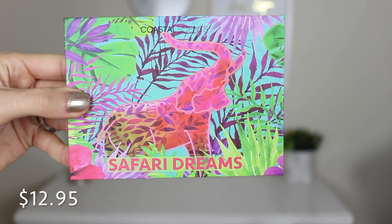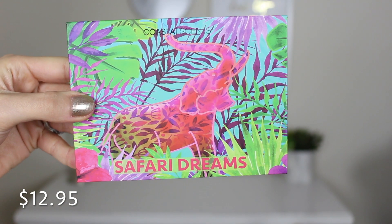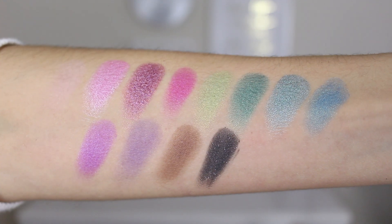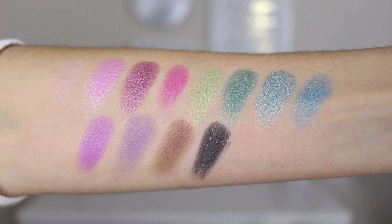Next up I have a palette from Coastal Scents — this is the Safari Dreams palette. I've never tried anything from this brand so I have no point of reference with their eyeshadows. There's no mirror in here but the colors look really really vibrant. It's definitely a very colorful palette and I'll swatch the full palette for you guys so you can see all the shades.